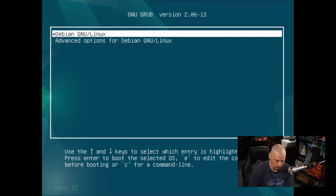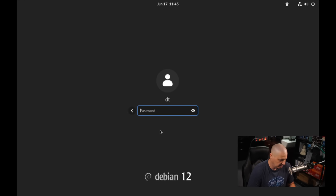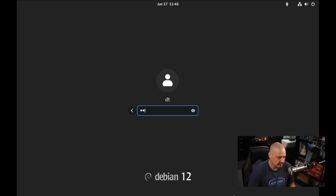We've come to our Grub bootloader — Grub installed correctly. And we come to the GDM login manager. I click on my username DT and enter the password. Before I do that, I want to check the cog wheel — they are using GNOME, and I'm assuming it's going to default to GNOME on Wayland, with GNOME on Xorg also available as an option. I'll stick with GNOME on Wayland as default.